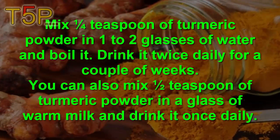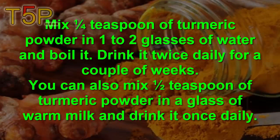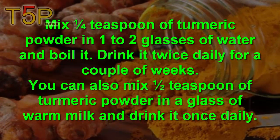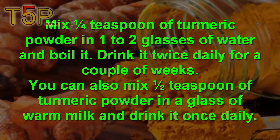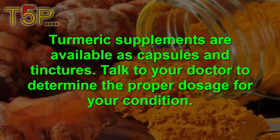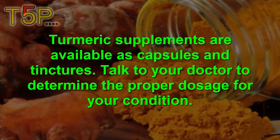Mix one-quarter teaspoon of turmeric powder in one to two glasses of water and boil it daily. Drink it twice daily for a couple of weeks. You can also mix half a teaspoon of turmeric powder in a glass of warm water and drink it once daily. Turmeric supplements are available as capsules and tinctures — talk to your doctor to determine the proper dosage for your condition.